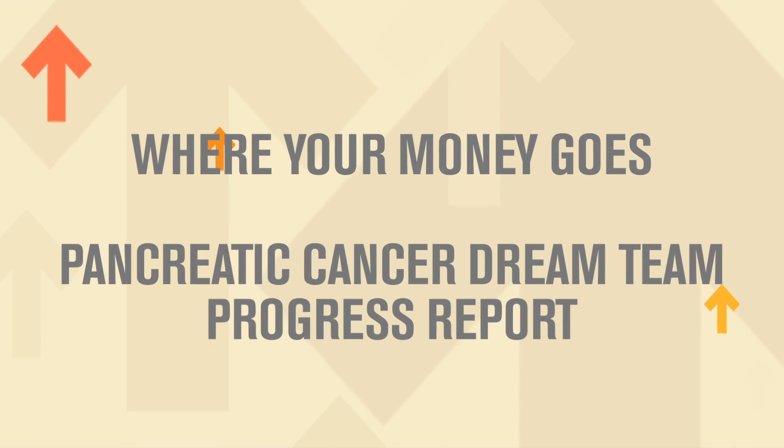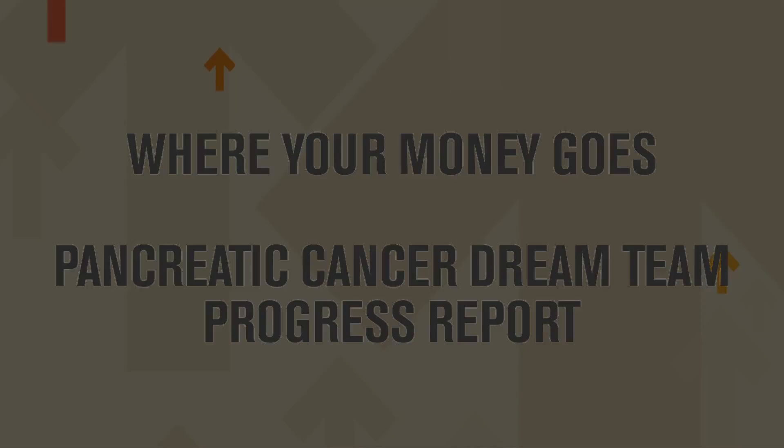We want to improve the survival for patients with advanced pancreatic cancer and then hopefully move that even earlier in disease as methods are evolving to detect it earlier. We have all embraced a common purpose — to bring new therapies into the arena of treating pancreatic cancer and to really extend, we believe significantly, doubling the survival patients get with this really horrible disease.